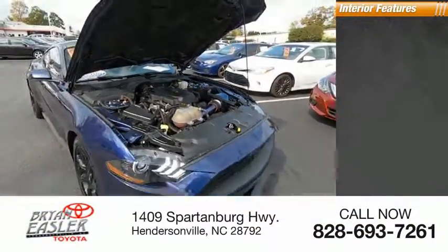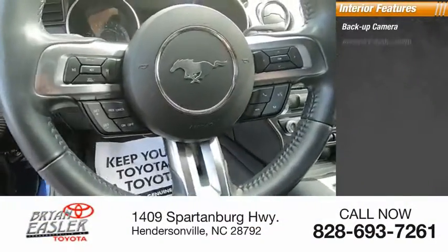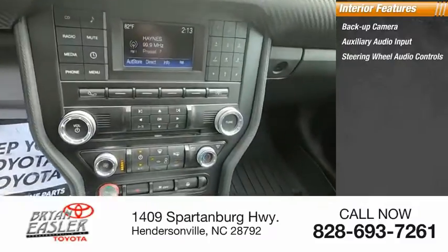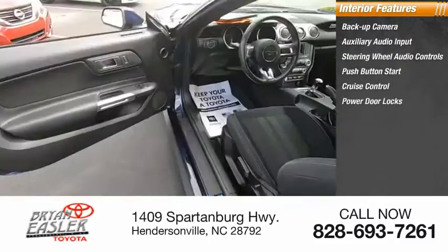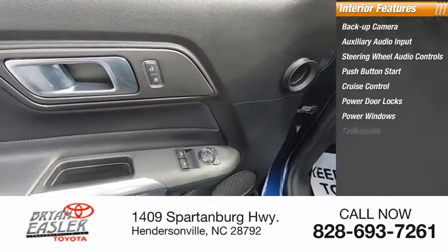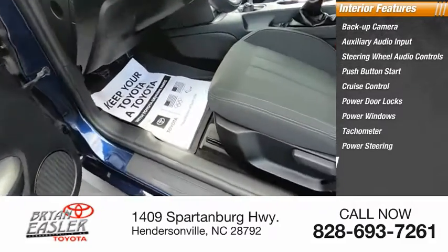Inside you'll find a backup camera, auxiliary audio input, steering wheel audio controls, push-button start, cruise control, power door locks, power windows, tachometer, power steering, and dual airbags.